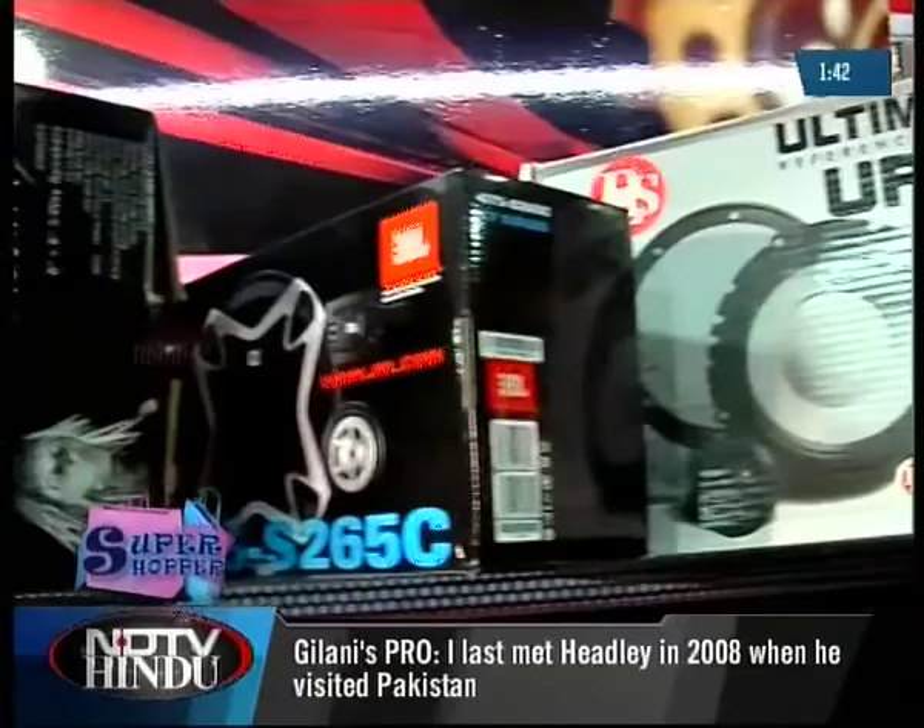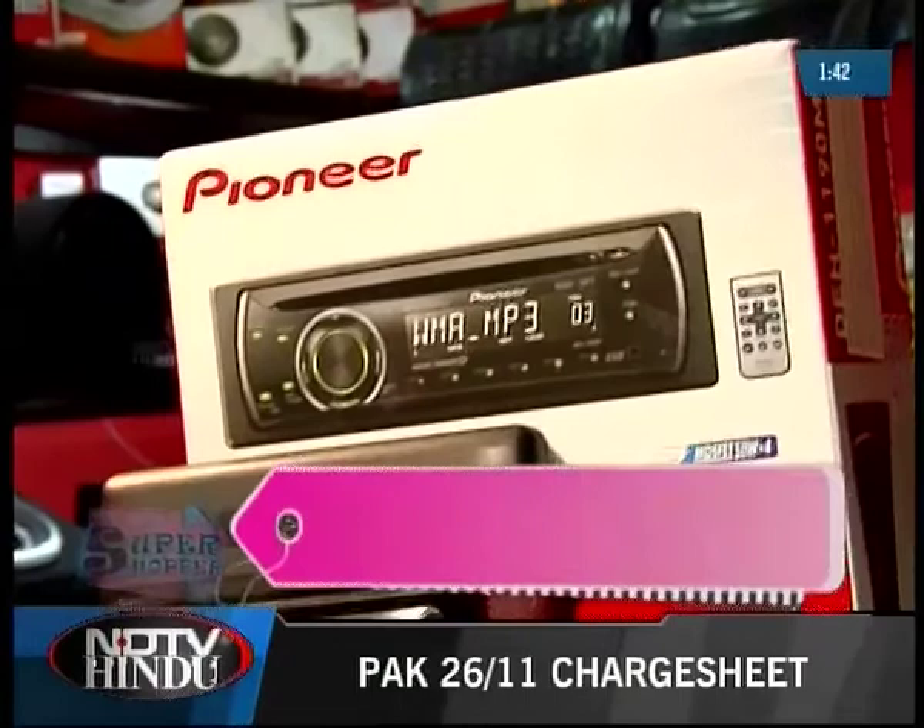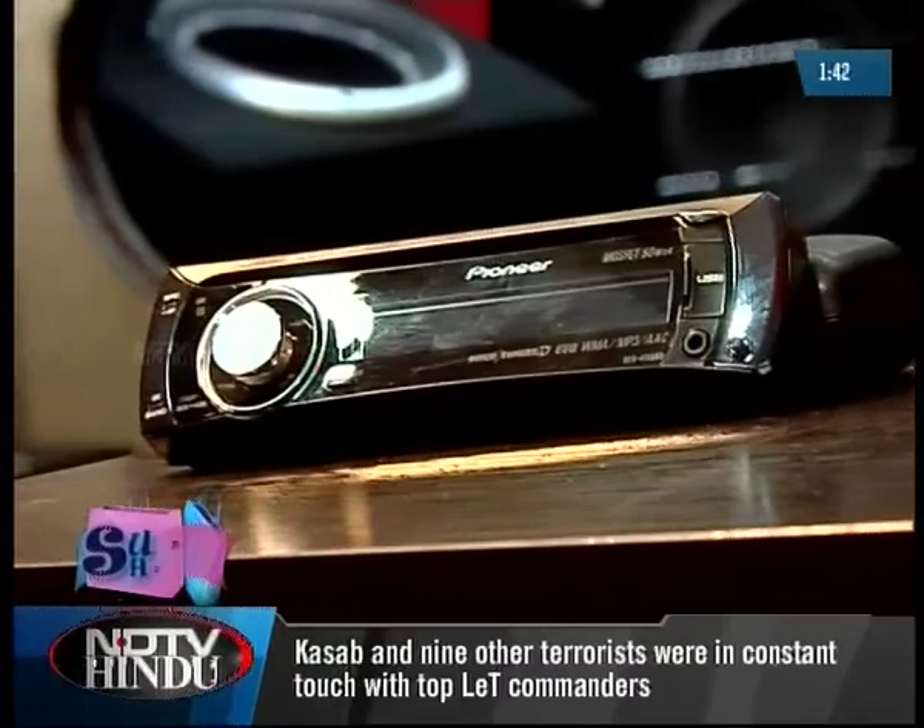Whether on a long drive to the outskirts or a drive through jam-packed roads to the office, music always does a world of good. Music lovers will never compromise on the head unit or the speakers in their car. Pit Stop has head units from Pioneer and Sony.